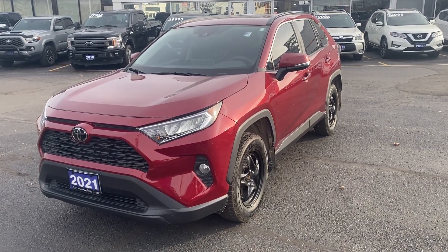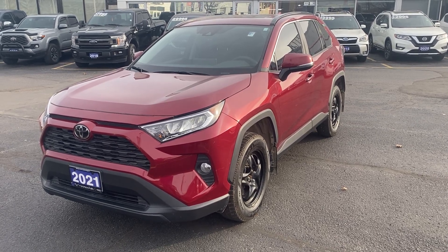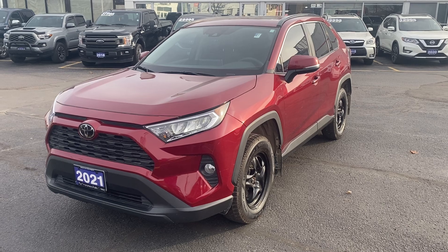Good morning Nessar, Zach from Toyota sending you a quick walk-around video of our 2021 Toyota RAV4 XLE Premium in Ruby Flair Pearl.